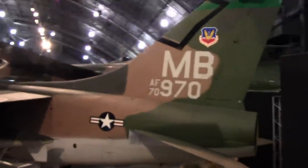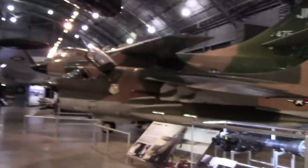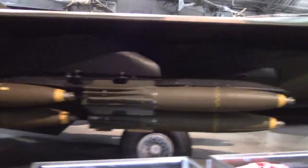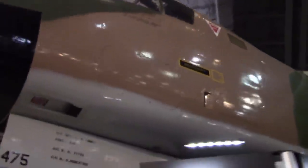And we have ourselves a Slab — hiding underneath the BUFF. I don't know why, I always liked the A-7. I also always liked the F-111, with retarded bombs. A Warrior — Destroyer, my bad. RB-66.